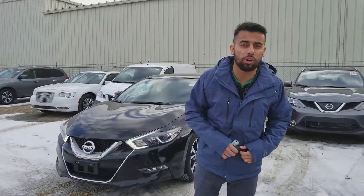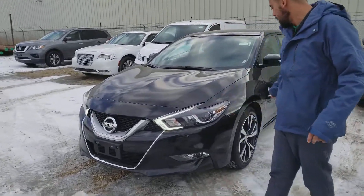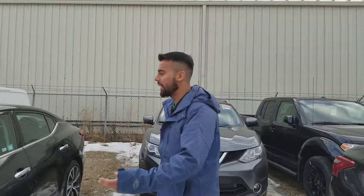3.5 liter V6 under the hood, 300 horsepower which is amazing. Sensors in the front, your fog light, 18 inch alloy wheels, so basically identical to the Altima.